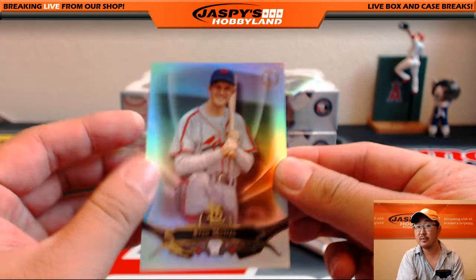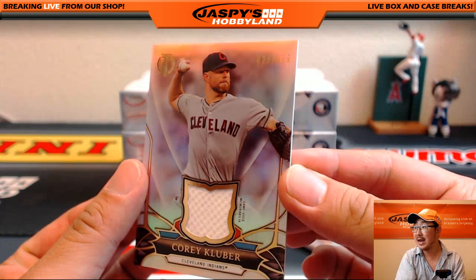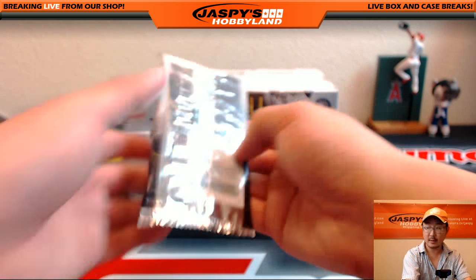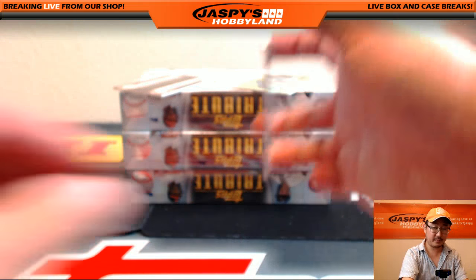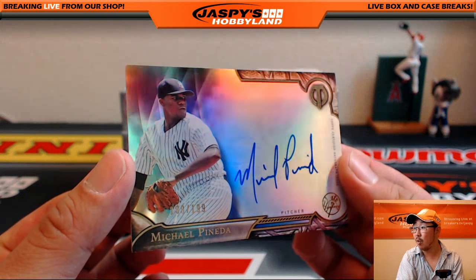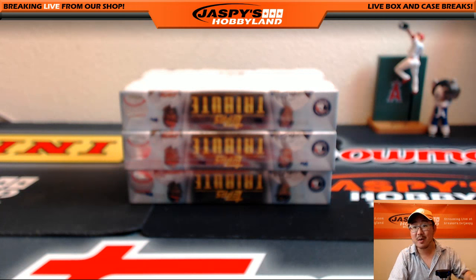Stan the Man Musial for the Redbirds. More Redbirds — Carlos Martinez. And relic, Corey Kluber, 29 out of 199 — nice relic there for the Tribe. That would be Bruce. This was just the first box — can you believe that? It's just the first box. There's Paul Goldschmidt. Harmon Killebrew for the Twins, just base cards. And on-card auto, Michael Pineda, 188 out of 199 for the Yanks. That's Clyde the Glide.